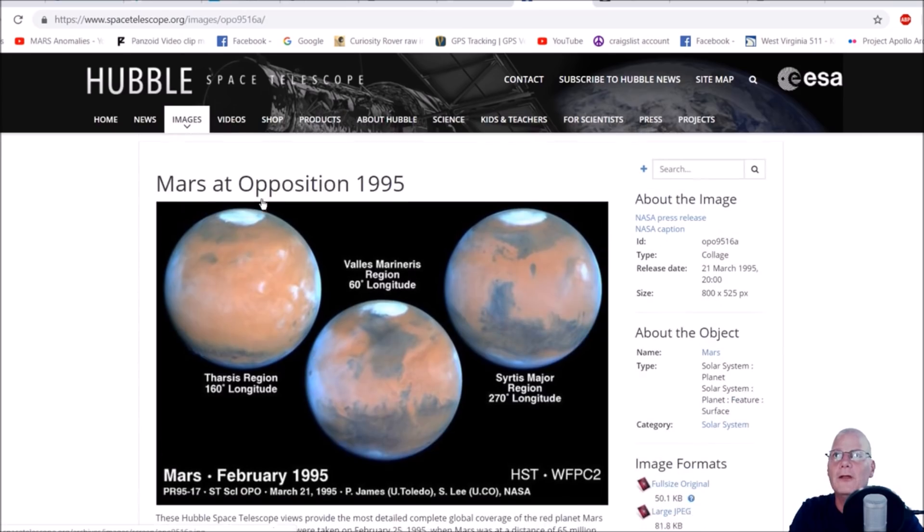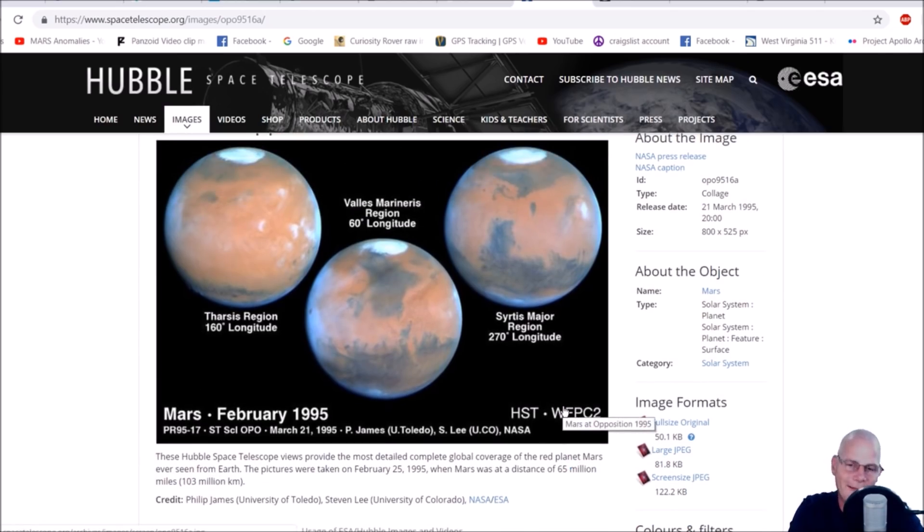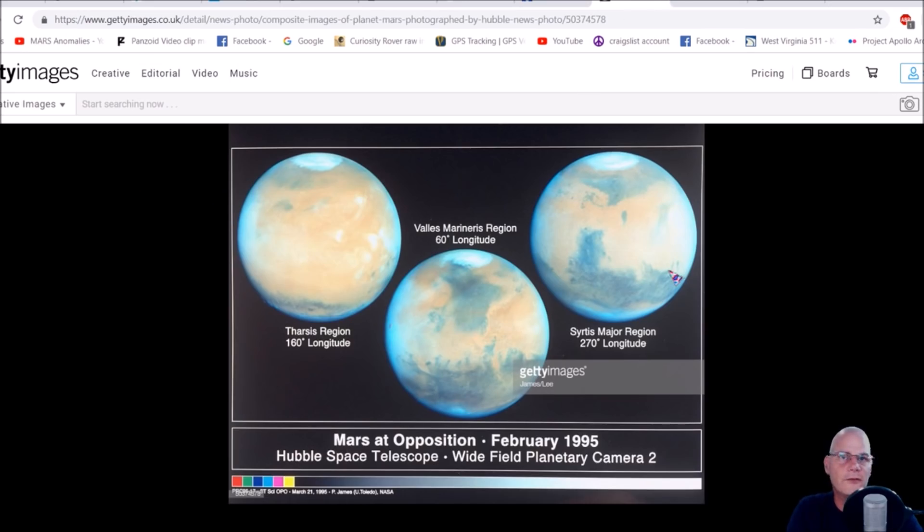You can see right here the Hubble Space Telescope Mars at opposition, 1995. You've got the Tharsis region at 160 degrees longitude, the Valles Marineris region at 60 degrees longitude, and the Syrtis Major region at 270 degrees longitude. These are composites, but that doesn't make them any less real.